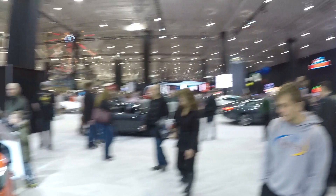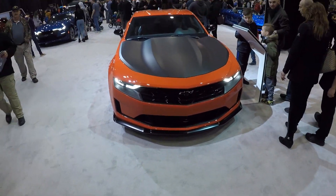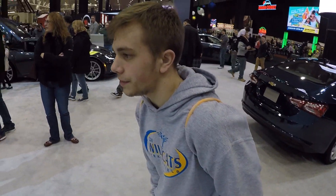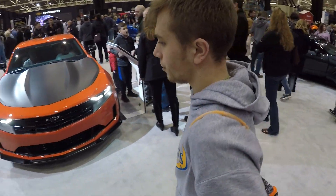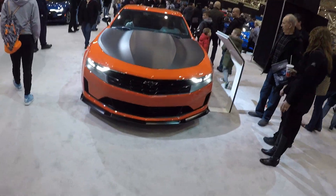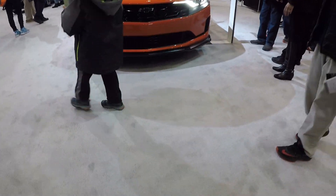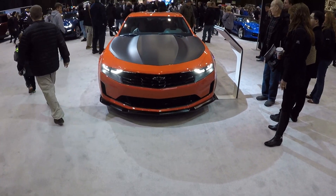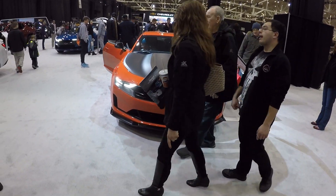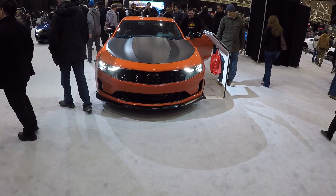All right guys, we just got into the auto show and our first stop is the brand new 2019 Camaro. I personally think it's ugly. What do you think of this car? I think it looks amazing. What do you think? I think it looks nice. I don't know — maybe if it was black in the middle, like in the grill. Yeah. I think it would look way better. I think it looks good.